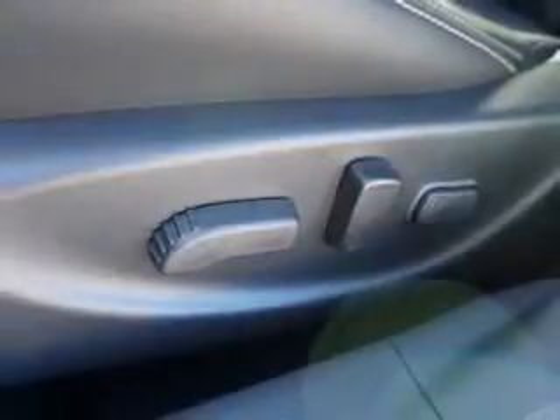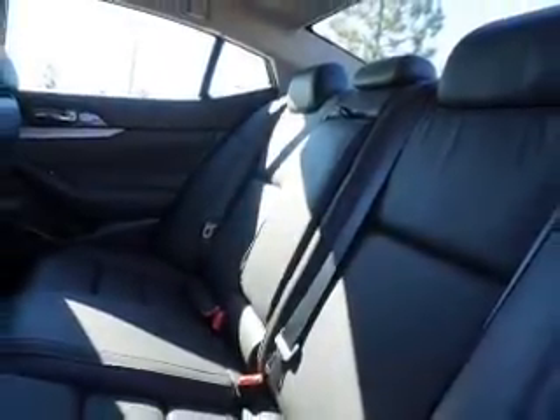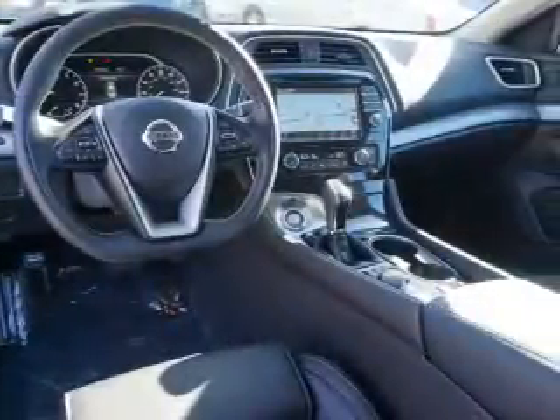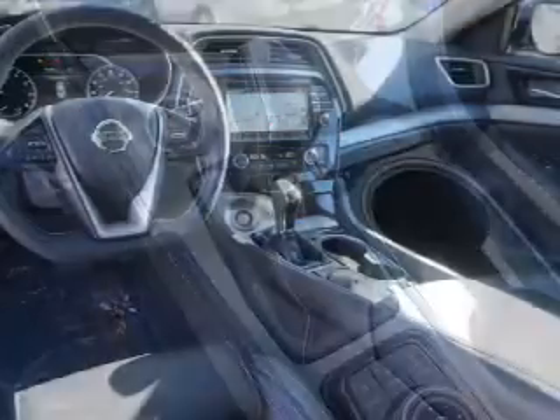Inside you'll find leather seats, heated seats, Bluetooth connectivity, digital radio, Sirius XM satellite radio, auxiliary input, steering wheel controls, push-button start, automatic climate control, and a backup camera.